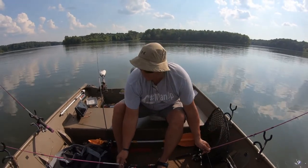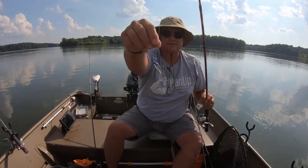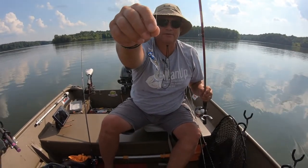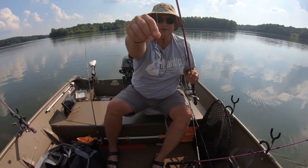She also selected another pro baby shad with the curly tail, this one in a blue and gray color.